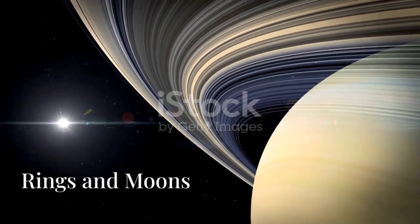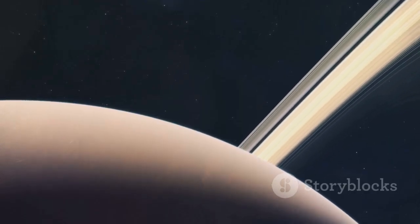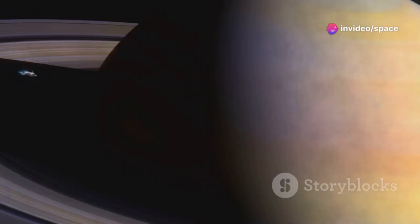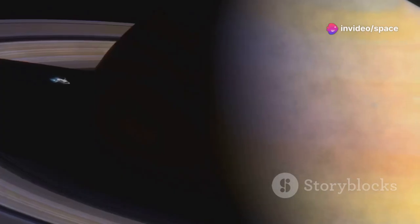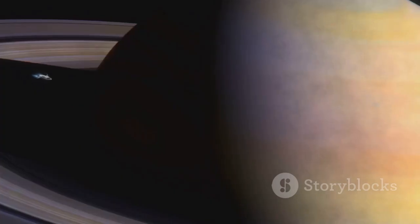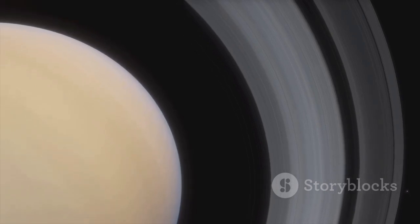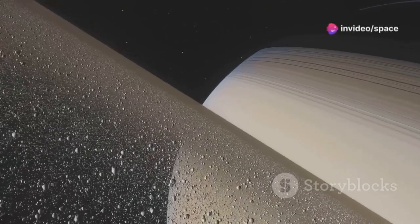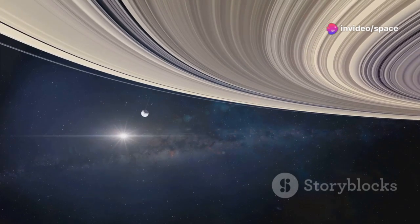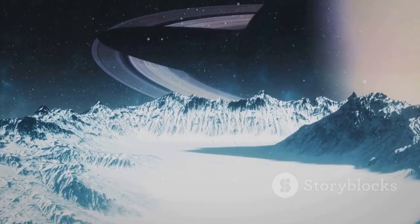After Jupiter, Voyager 1 set its sights on Saturn. The ringed planet was a captivating target. Voyager 1's encounter with Saturn occurred in November 1980, and the spacecraft's discoveries were groundbreaking. Saturn's rings were a major focus. Voyager 1 provided unprecedented views, revealing intricate structures within the rings — gaps and divisions previously unseen. These findings were a scientific marvel that deepened our understanding of ring dynamics.